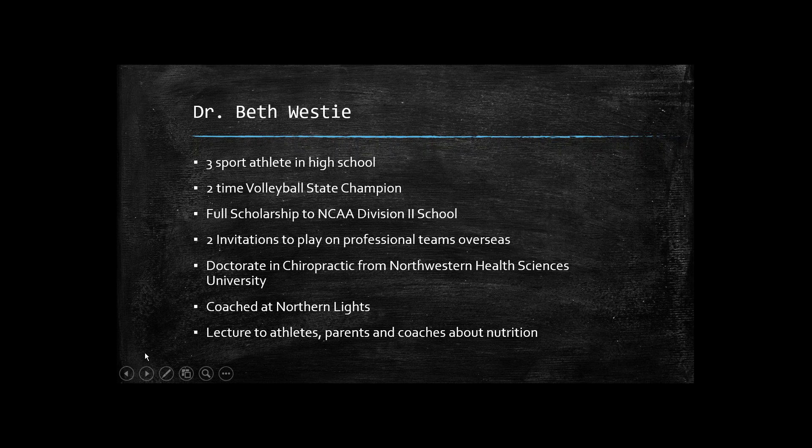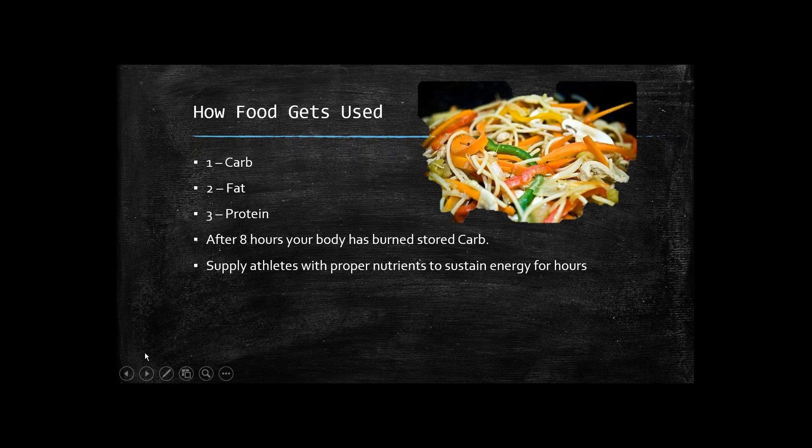Let's do a quick overview on food — how food is used and how it gets absorbed into the body. Food can be chunked into one of three categories: carbs, fat, or protein. All foods lump into one of these three categories. The best types of food actually contain about equal amounts of all three.